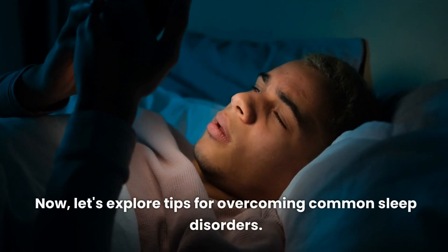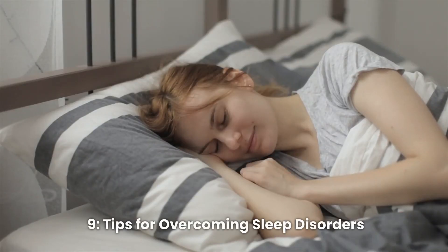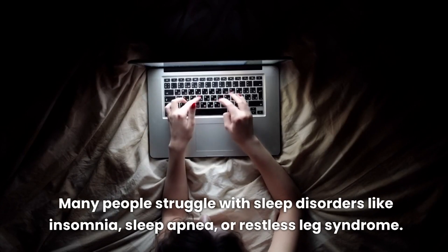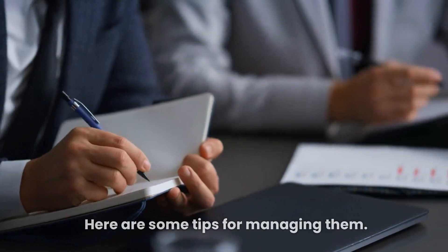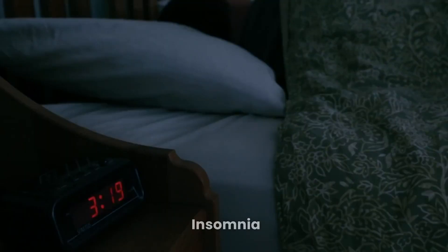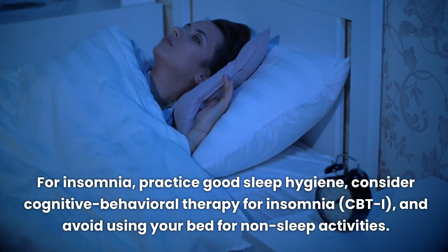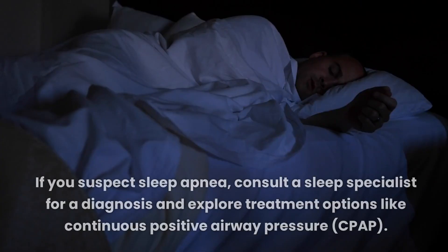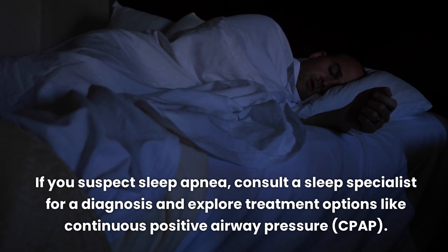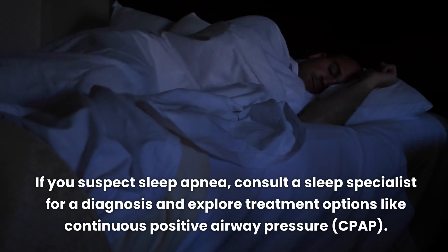Many people struggle with sleep disorders like insomnia, sleep apnea, or restless leg syndrome. For insomnia, practice good sleep hygiene, consider cognitive behavioral therapy for insomnia (CBTI), and avoid using your bed for non-sleep activities. If you suspect sleep apnea, consult a sleep specialist for a diagnosis and explore treatment options like continuous positive airway pressure (CPAP).